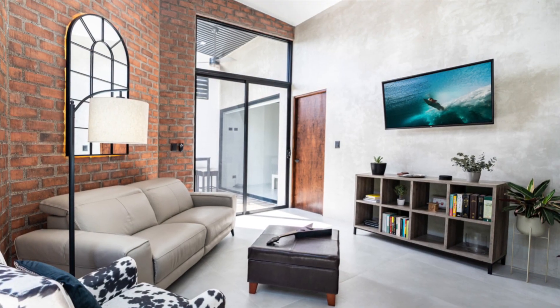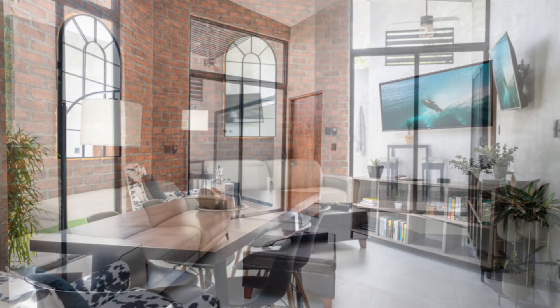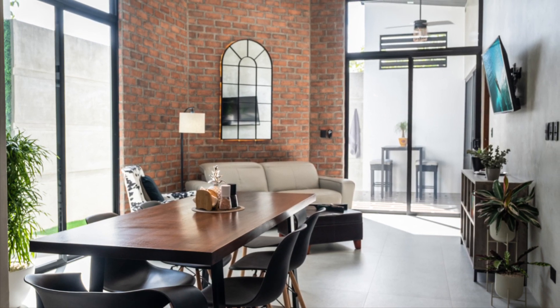Showcased by tall ceilings, the living room offers natural lighting that floods in through the large windows and sliding glass doors.